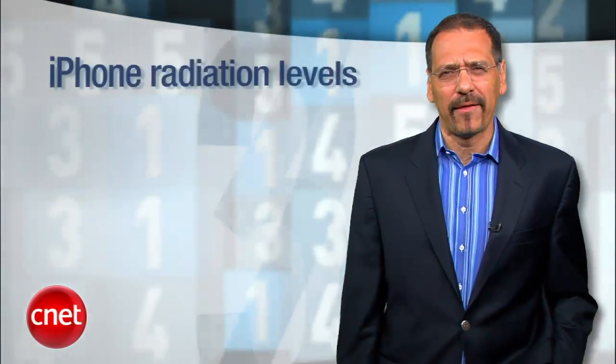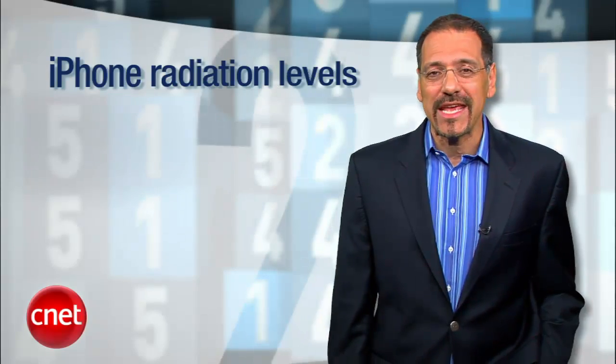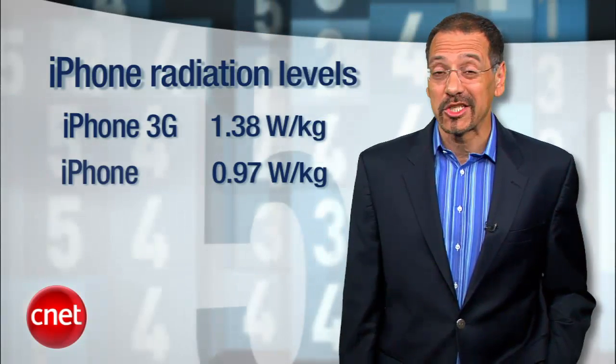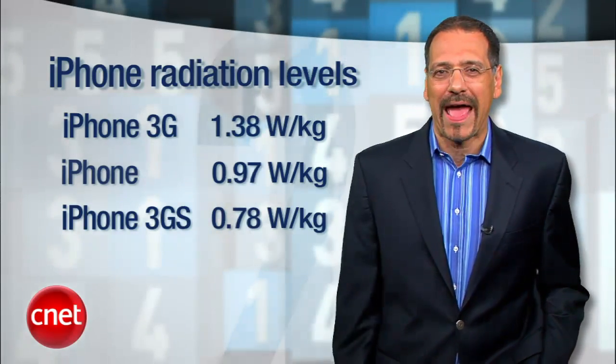Before we get to the number 1 dirtiest smartphone, what about the iPhone? Well, the SAR on that model varies by which iPhone you have. The 3G is the dirtiest, at 1.38. The very first iPhone, the original, much cleaner, at 0.97. And the 3GS is the best, at 0.78. Steve wants you around to buy more apps.